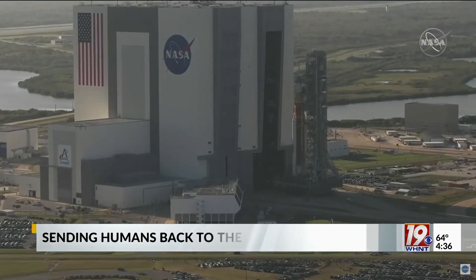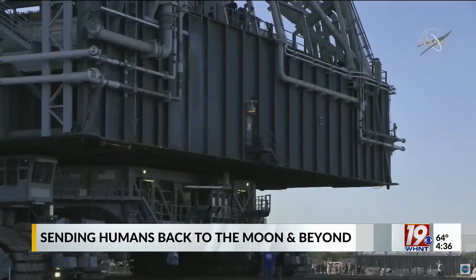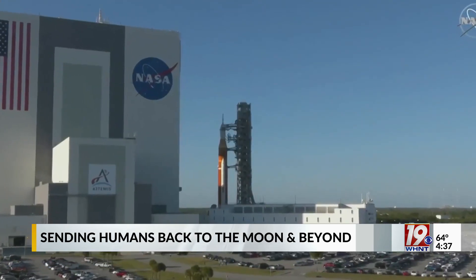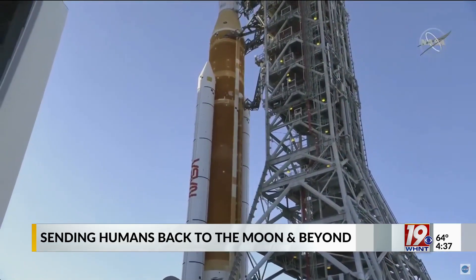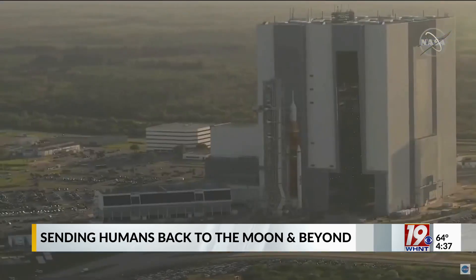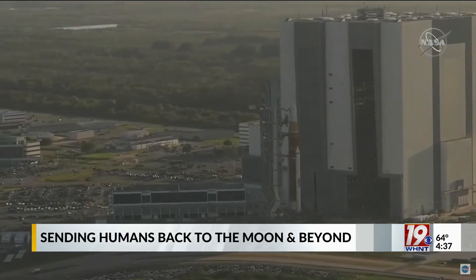NASA continues to take steps towards sending Americans back to the moon and beyond. After years of development and tens of billions of dollars, the space agency's next-generation rocket now sits on Launch Pad 39B at the Kennedy Space Center. In a few weeks, NASA will conduct a round of tests to determine how soon the spacecraft can launch. Once NASA gives the green light, the 17-million-pound rocket will launch the Artemis I mission with mannequins aboard the Orion space capsule on a trip beyond the moon and back.